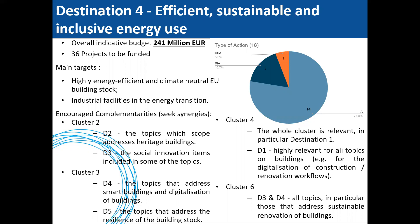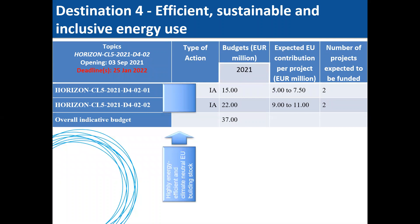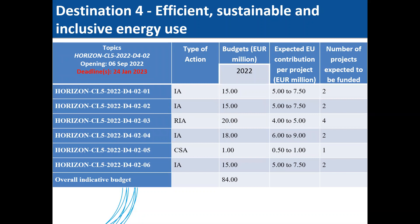Under Destination 4, there are five topics addressing highly energy-efficient and climate-neutral EU building stock — all innovation actions with a deadline on 19 October 2021. Two further complementing topics have different deadlines. Five additional topics are foreseen for 2022, along with further topics within the same destination also for 2022.